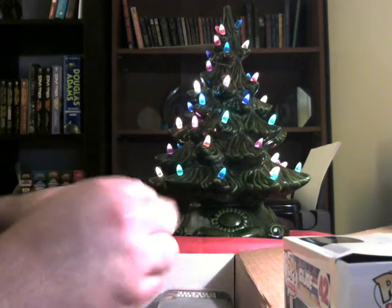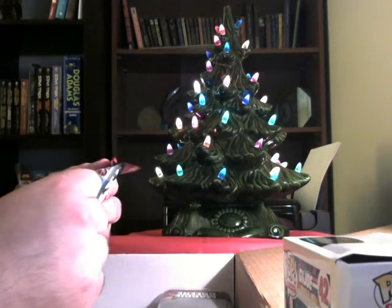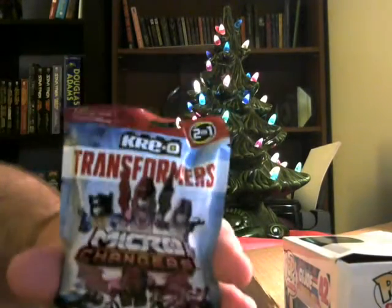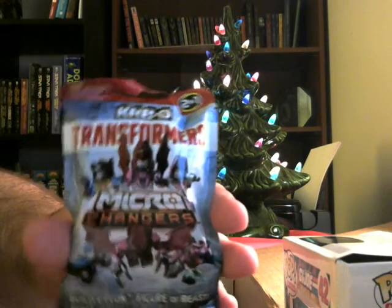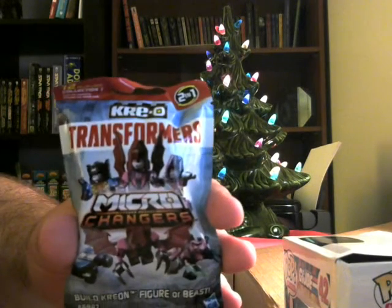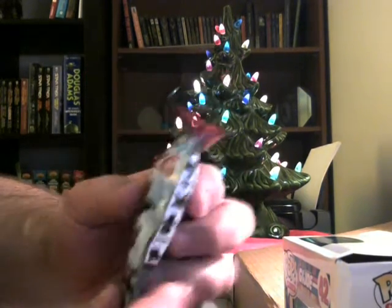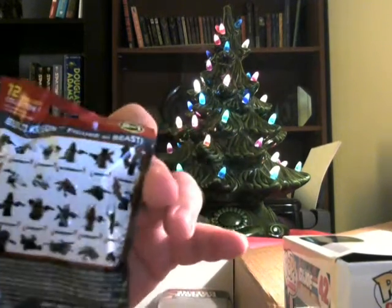We have a pack of something — hey, it's Kreo Transformers! This is Micro Changers. Kreo is kind of a newer thing on the block — last couple of years. They're another building group similar to Legos, only a little different and more action-figure based. They do a lot of stuff with different properties, from Harry Potter to GI Joe to Transformers, and as you can see they decided to roll out a line with the Micro Changers. It looks like these are part of a set.